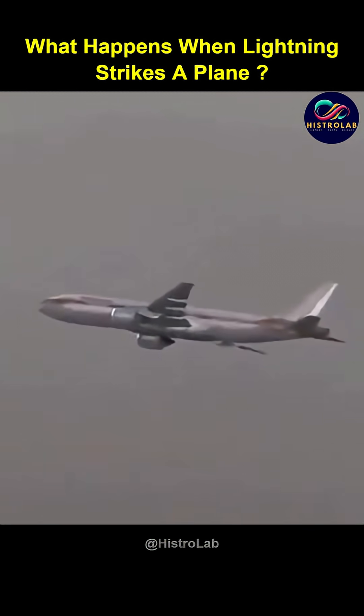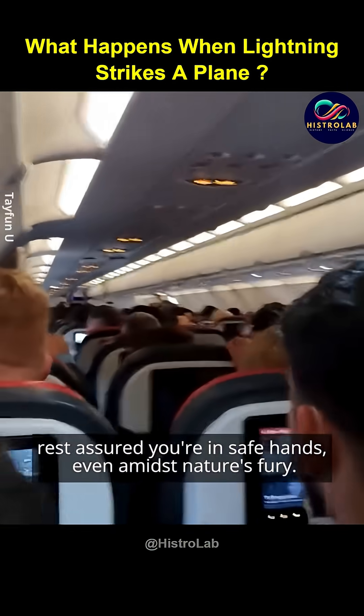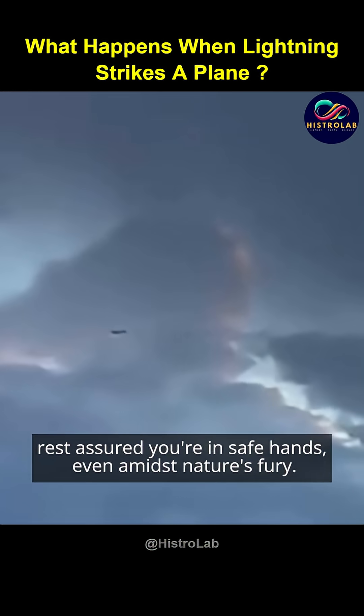So the next time turbulence rattles your flight, rest assured you're in safe hands, even amidst nature's fury.